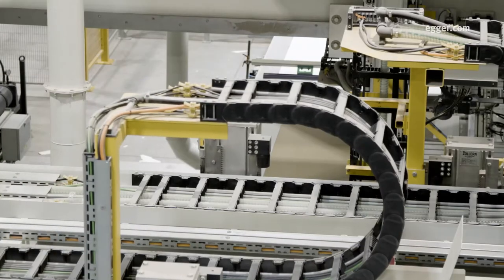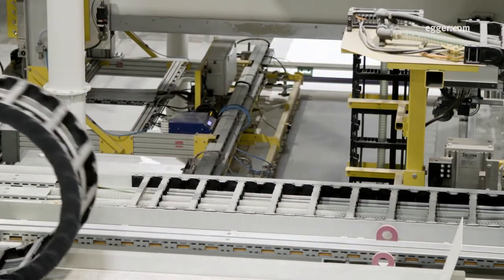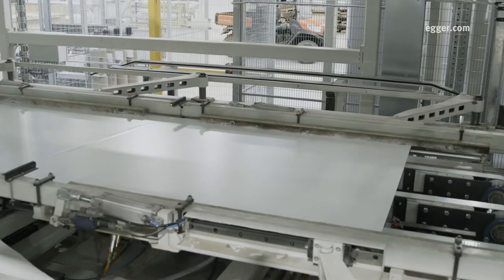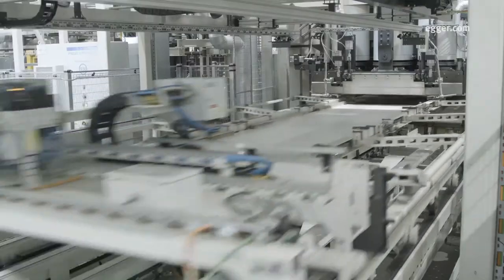First, individual boards are fed into paper layup stations. These decor papers have been impregnated with resin, which will act as an adhesive against the particle board. The papers are pulled into position, and the board and paper are then fed into the press and exposed to heat and pressure.